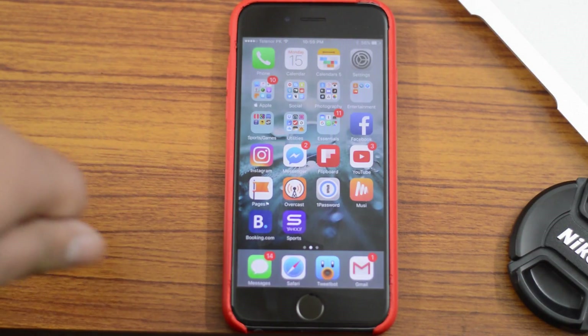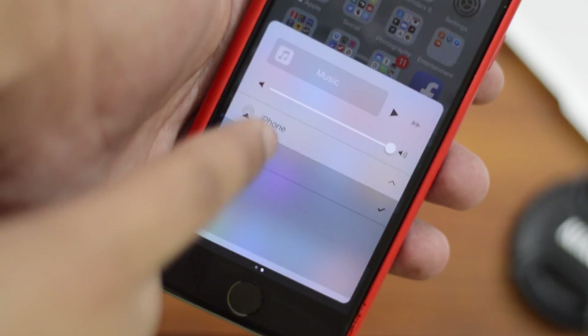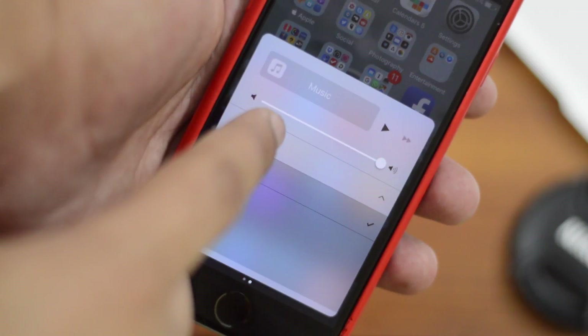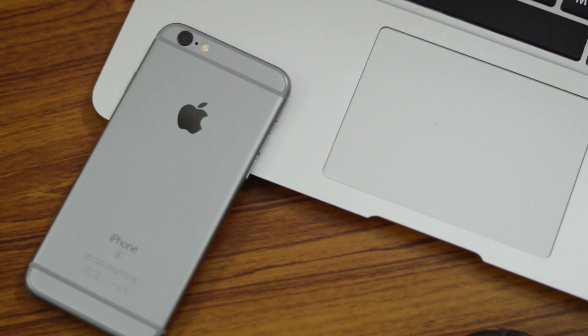We also get a new audio output icon right next to the iPhone indicator — that was changed in beta 5. And we get a new keyboard and lock sound as well, which is pretty cool.